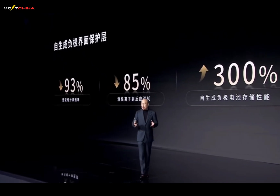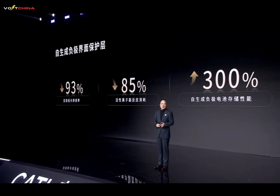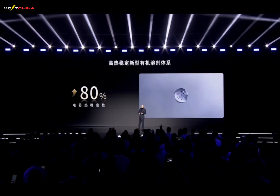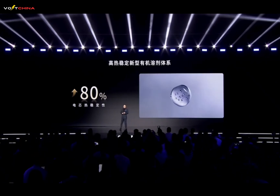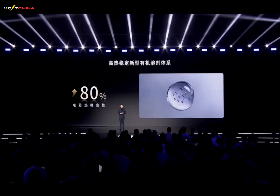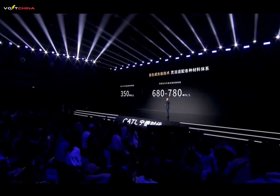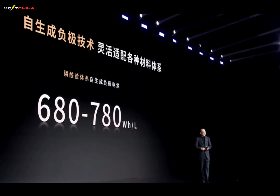Second, Interface protection layer design: reducing active component permeability by 93%, active ion side reaction consumption by 85%, and improving battery storage performance by 300%, significantly slowing battery degradation and benefiting full life cycle use. Third, High temperature stability electrolyte: reformulating new organic solvents with high temperature thermal stability, greatly improving electrolyte high temperature performance, increasing cell thermal stability by 80%, and significantly expanding the cell's thermal safety boundary. CATL's self-generating anode technology can flexibly adapt to various material systems: sodium-ion systems can achieve 350 Wh/L; phosphate systems (LFP and M3P) can achieve 680–780 Wh/L; and NCM systems can exceed 1,000 Wh/L.